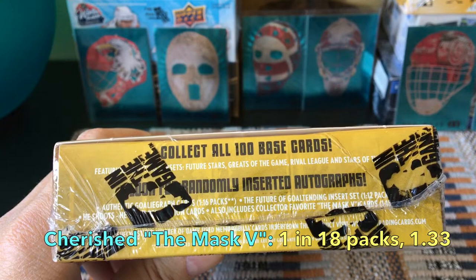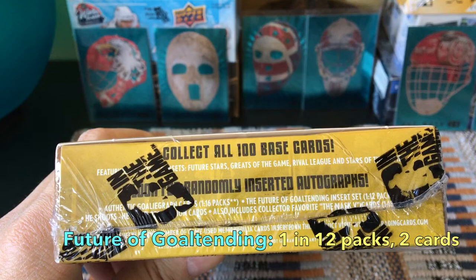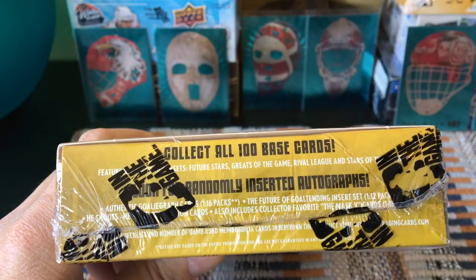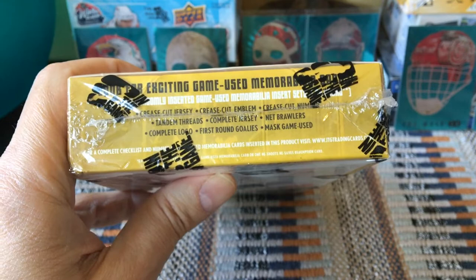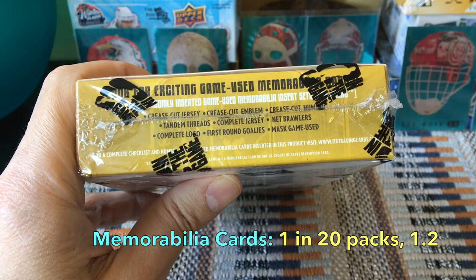The Mask Five set is a 30-card set, one in eighteen packs, so about 1.33 per box, with parallels numbered to 10 and to 1. The Future of Goaltending insert is a 10-card set, one in twelve packs, so we'd expect two of those. We could potentially get a Carey Price card — it would be his rookie year, not a true rookie but we can consider it liberally. On the memorabilia side, roughly one in twenty packs.